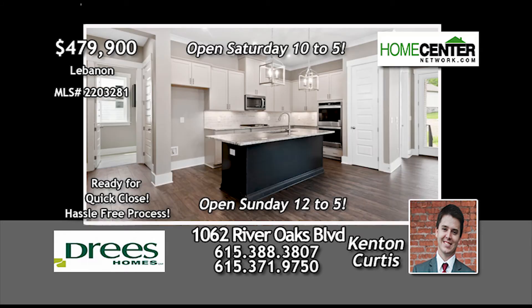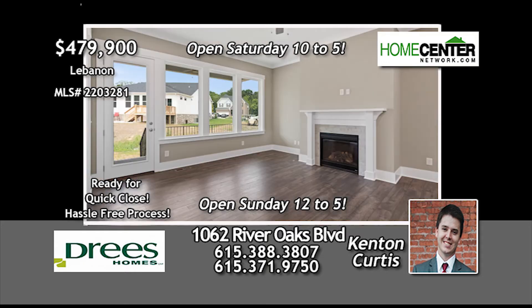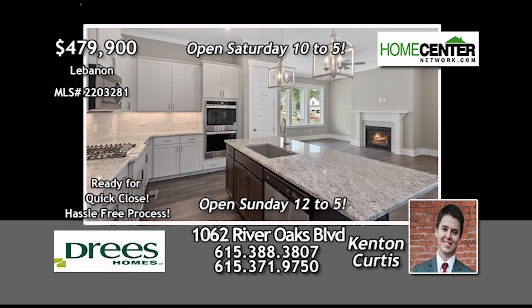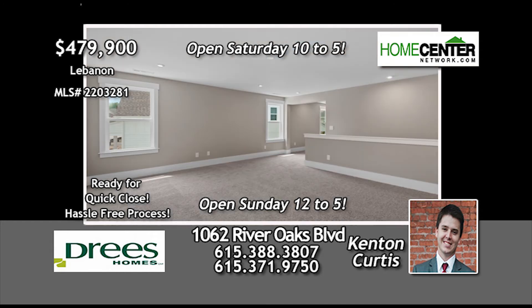double ovens, gas cooktops, and plenty of space for friends and family. This home features a huge open living space with 10-foot ceilings, 8-foot doors, and a warm fireplace for chilly winter evenings. The master has an oversized shower and double vanities, and there's a large game room and media room.